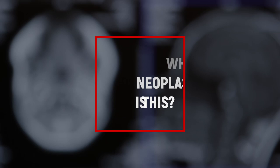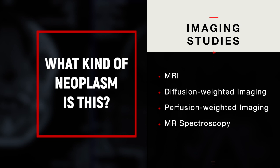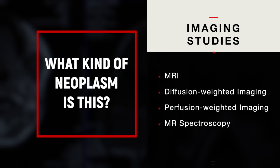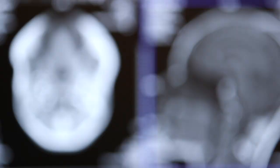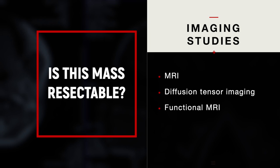The second question is: what kind of neoplasm is this? Is this a primary brain tumor, a metastatic site, or an atypical presentation such as lymphoma? To make this determination, key imaging studies include MRI, diffusion-weighted imaging, perfusion-weighted imaging, and MR spectroscopy. The third question is: is this mass resectable? Since the primary treatment for patients with primary brain tumors is maximum safe surgical resection, we use MRI, diffusion-tensor imaging, and functional MRI to make this determination.